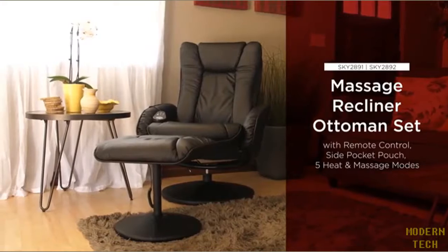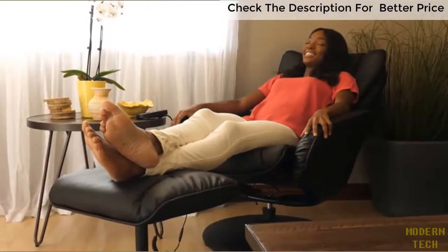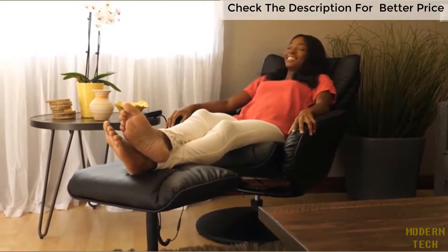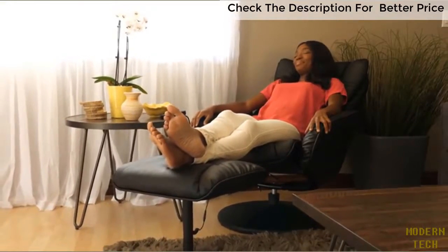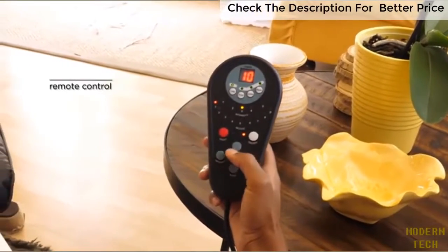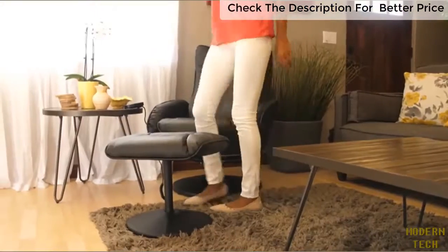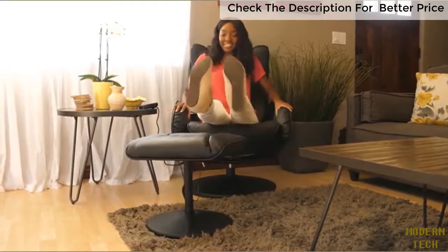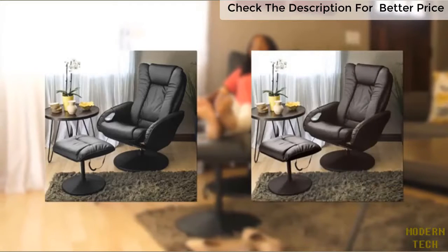Redefine the meaning of sit back and relax with Best Choice Products Massage Recliner Ottoman Set. This double padded recliner is composed of a durable metal frame and easy to clean leather. Dive into comfort and switch between preset massages, intensities and target key pressure points. Revolutionize your lounging experience with the reclining massage chair and ottoman. Available in black and brown.